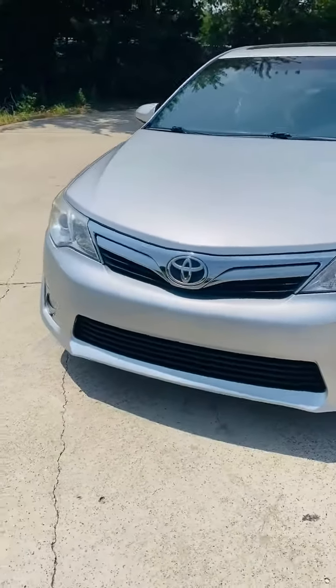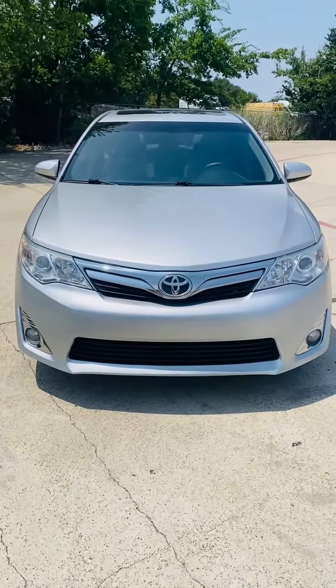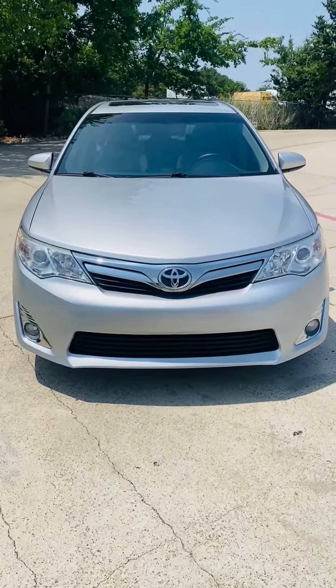So this is a 2014 Toyota Camry XLE, 79,000 miles, fully equipped, needs nothing, in wonderful condition — four-cylinder with great gas mileage.